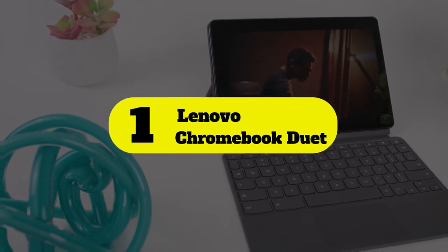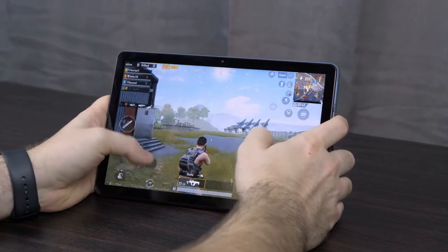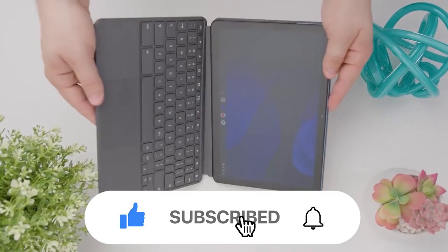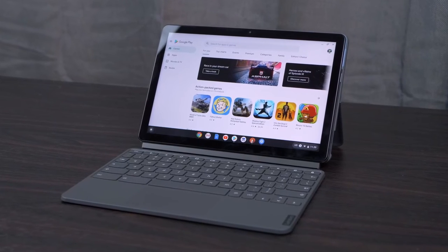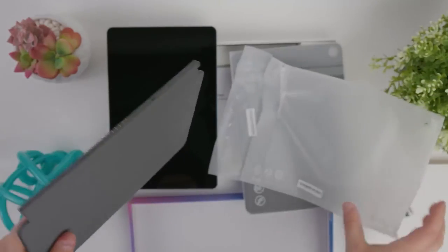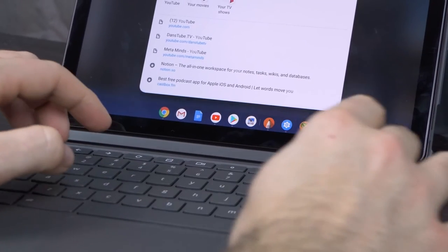Number 1: Lenovo Chromebook Duet. This is essentially a Chromebook version of the first Microsoft Surface Go. Like the Go, the Chromebook Duet is a 10-inch tablet with a detachable keyboard and touchscreen. Unlike Microsoft, though, Lenovo includes the keyboard, and it also costs much less than the Go. Here are the main features and specifications of this product.